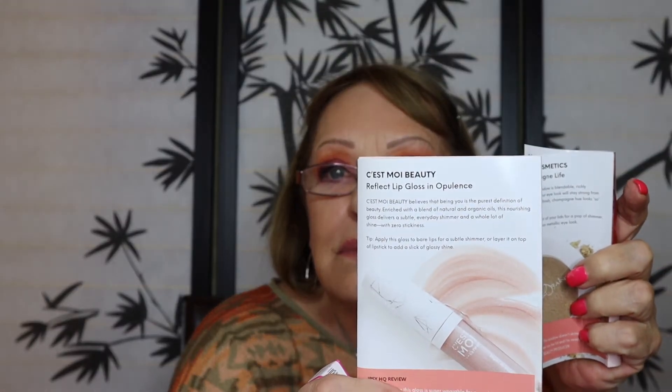I think I'm gonna have to match this up to the picture because I had no idea what it is. Oh, it's a Reflect Lip Gloss in Opulence by — let me just show it to you so I don't have to pronounce it. It's pretty — yep, it's just a clear gloss. My granddaughters will like that because they pretend it's makeup.